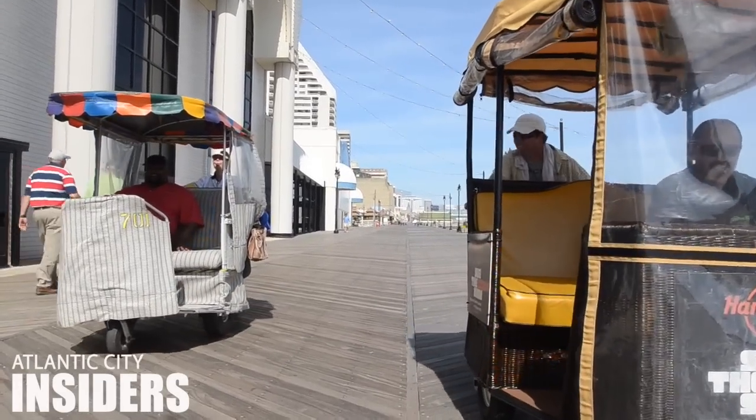So when you find a chair pusher, be sure to ask ahead for the cost. If there are other chair pushers around, they might even try to underbid each other.